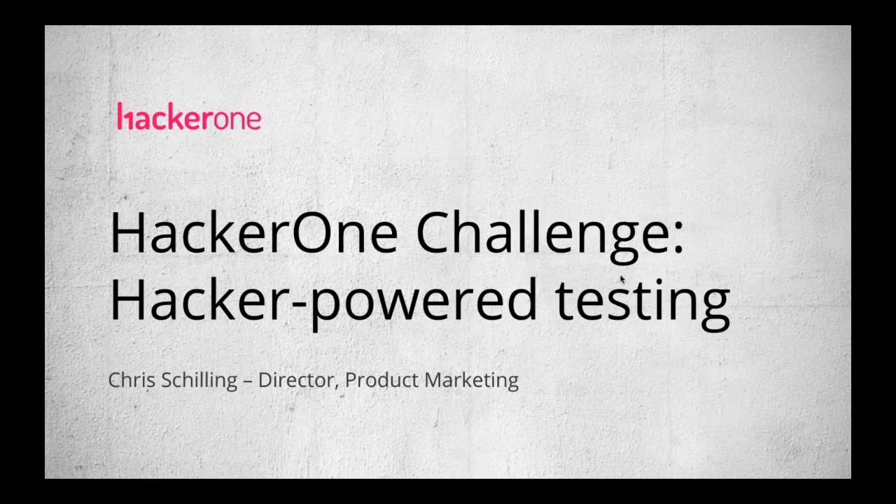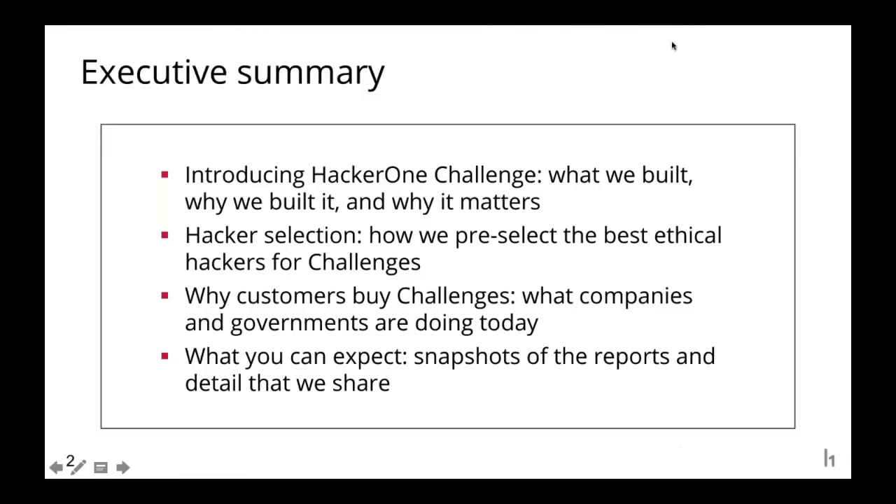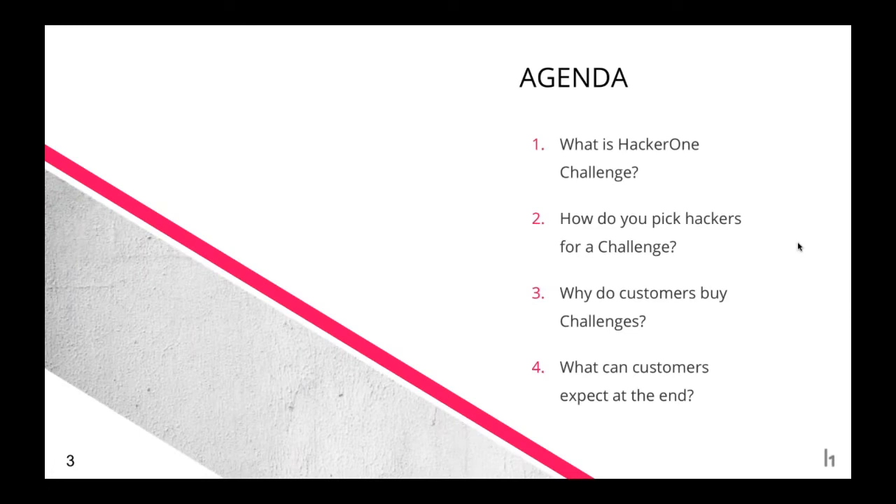My name is Chris Schilling, I'm Director of Product Marketing at HackerOne, and today I'm going to be talking about a new product offering: HackerOne Challenge, which is hacker-powered security testing. I'm going to introduce HackerOne Challenge, talk about what we built and why we think it matters, go into hacker selection, discuss why customers buy challenges with examples, and close out with the summary report and data we'll hand over at the end.